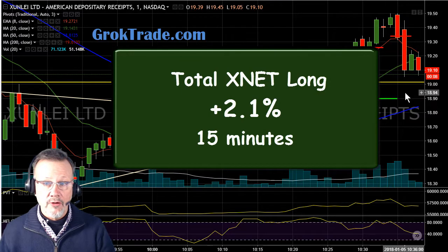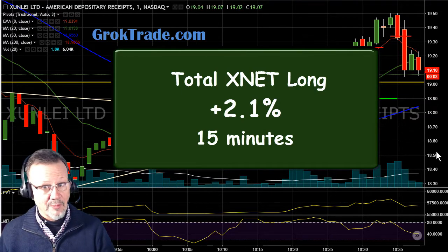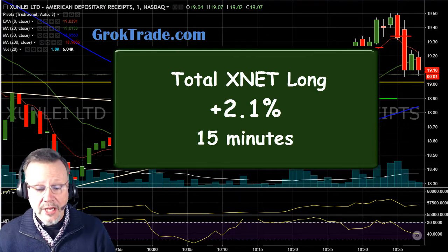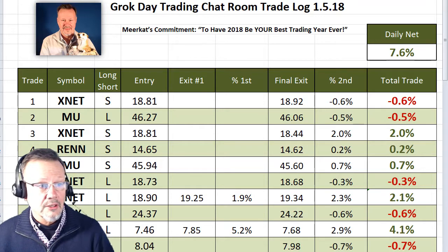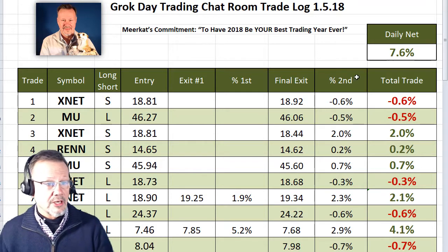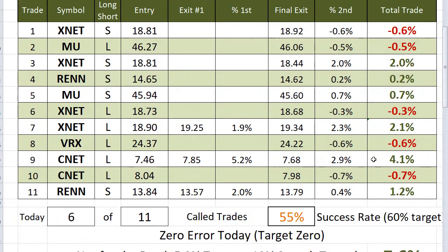With our model portfolio of $10,000 per trade, that's about $200 in 15 minutes. Not bad work. So how did we do today in the Grok Day Trading Chat Room? Here is our log sheet from today. We ended up with 7.6% overall for the day. You can see we had some winners and some losing trades. In fact, we only had a 55% success rate today, so we got just over half of our trades making money, but we still made 7.6%. With the model portfolio, that's about $760.